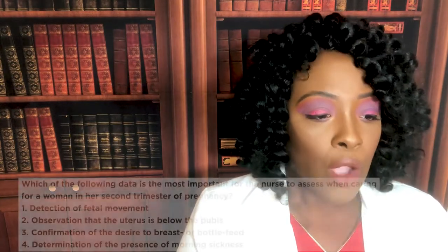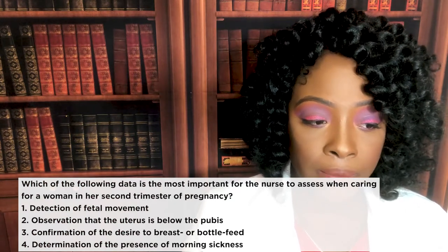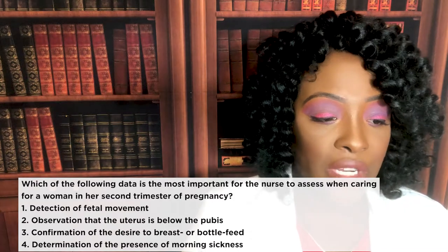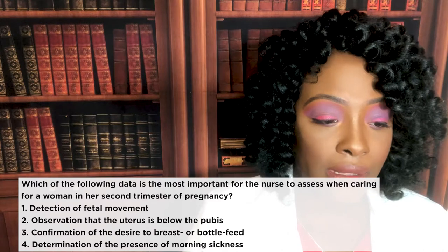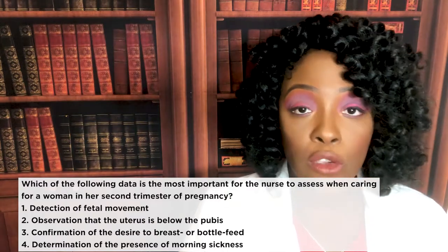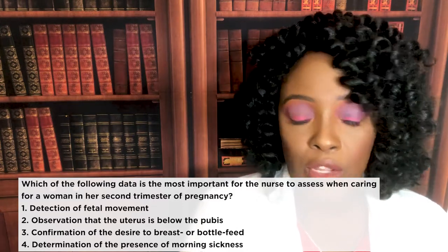First question: which of the following data is the most important for the nurse to assess when caring for a woman in her second trimester of pregnancy? One, detection of fetal movement. Two, observation that the uterus is below the pubis. Three, confirmation of the desire to breast or bottle feed. Or four, determination of the presence of morning sickness. Press pause if you need a little more time to figure out the answer.